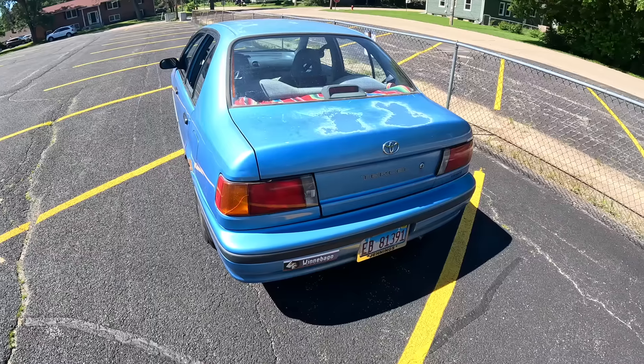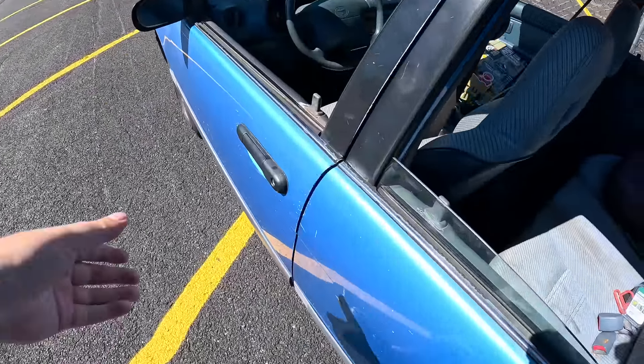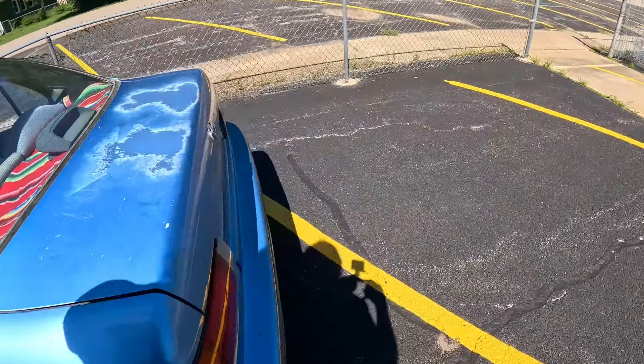Let's take a quick look at the trunk and cargo space. Around the back of the '94 Tercel — I had to pop the trunk from the inside, which is right down by the fuel cap release. The reason I had to do that is because a previous owner kind of screwed up the lock.